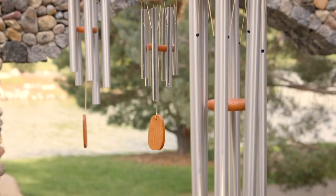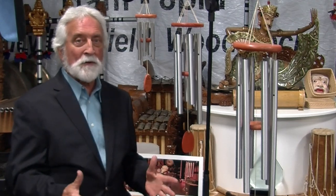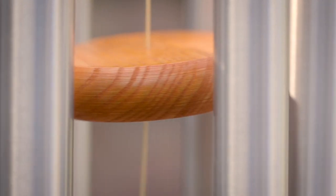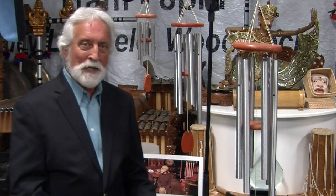People like the deep tones. My personal opinion is they're all great and they work together. That's what's important. Just like an orchestra has a piccolo and a string bass — very different sized instruments — without those instruments, it would not be an orchestra.